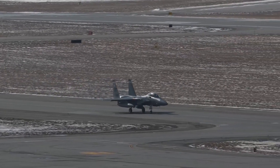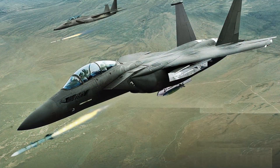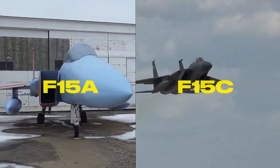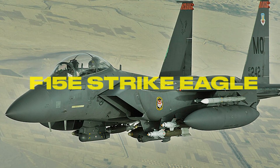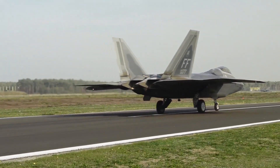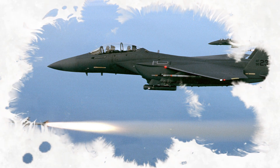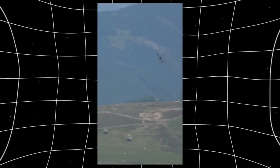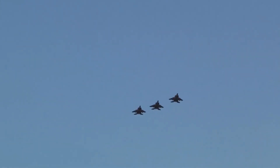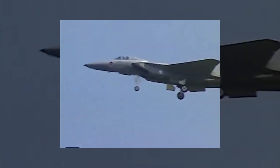But what truly makes the F-15 exceptional is its adaptability. Over the years, it has evolved through multiple variants to meet changing combat needs. The original F-15A and F-15C were built for air superiority. Then came the F-15E Strike Eagle, a two-seat multi-role fighter that added ground attack capabilities without compromising its dogfighting dominance. This versatility made it invaluable in conflicts from the Gulf War to modern-day missions in the Middle East. It can carry a mix of air-to-air missiles, air-to-ground bombs, and precision-guided munitions, making it a true multi-role beast.